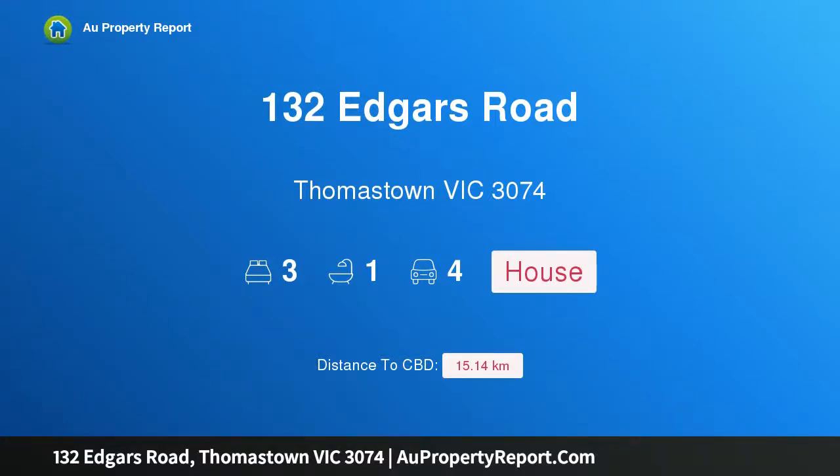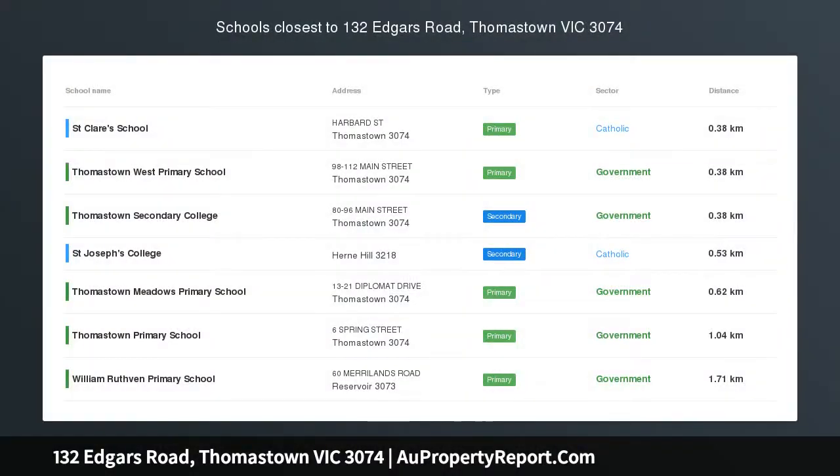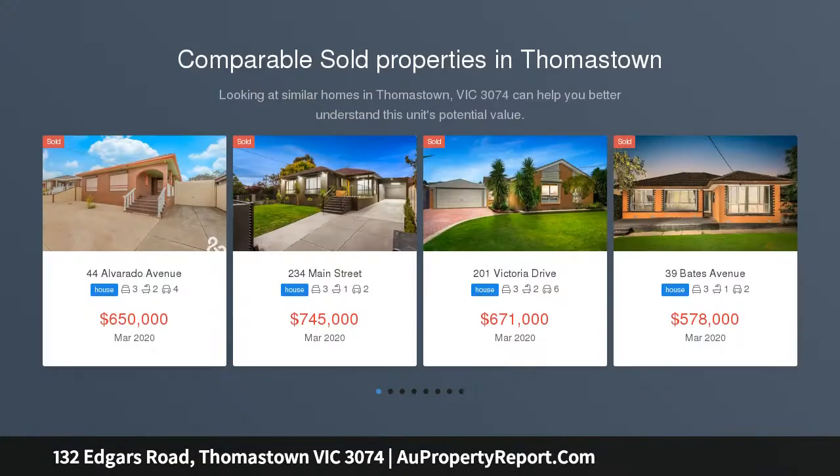Hi, I am glad to introduce property 132 Edvers Road, Thomastown Victoria 3074. Modern appeal, conveniently located — whether you are in the market for a first home or a sound investment.